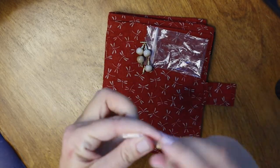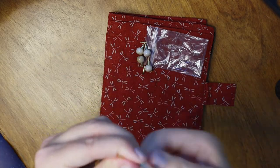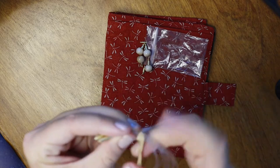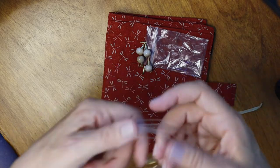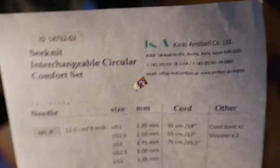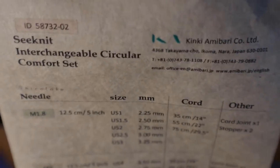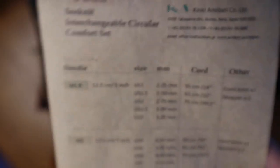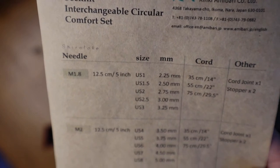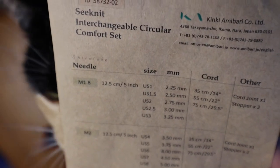I couldn't find a lot of reviews in English of this set, which is why I wanted to add my review. The wires are very good quality. The cord lengths: you get three for each size, large and small — 14 inch, 22 inch, and 29.5 inch, which is 30 inches. The sizes range from 1 to 8.